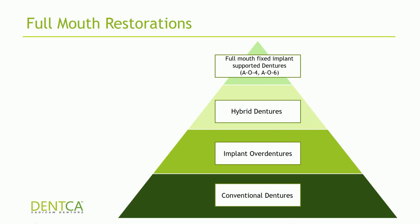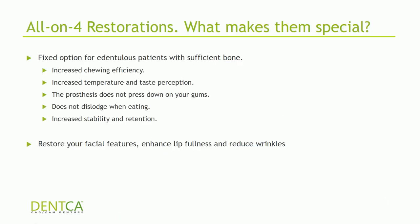Full mouth restorations can range in treatment complexity from conventional dentures all the way to full mouth fixed implant supported dentures like all-on-fours or all-on-sixths. With implant restorations, we can give patients great benefits: increased chewing efficiency, and especially for the upper palate — since we're removing it — increased temperature and taste perception. The prosthesis does not dislodge or press down on the gums, allowing patients to regain basic eating functions as when they had actual teeth.